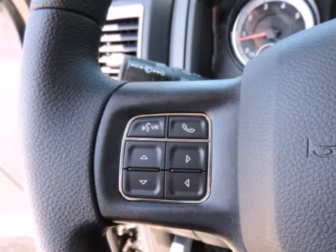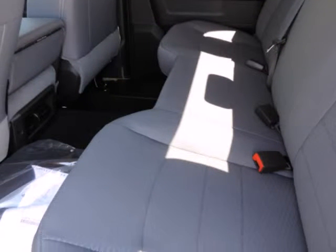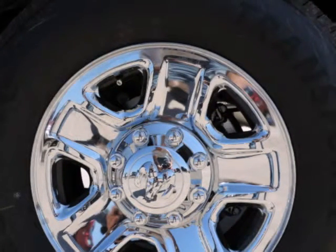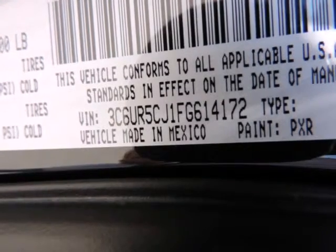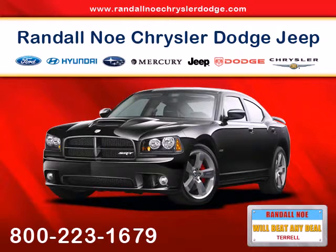Nicely equipped with ABS and driveline traction control, airbag occupancy sensor, curtain first and second row airbags, dual stage driver and passenger front airbags, dual stage driver and passenger seat mounted side airbags, electronic stability control (ESC), rear child safety locks, and side impact beams.